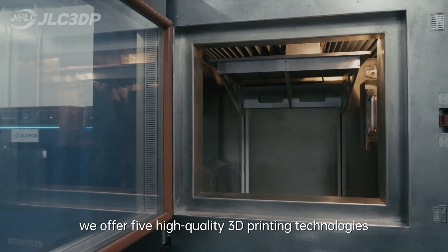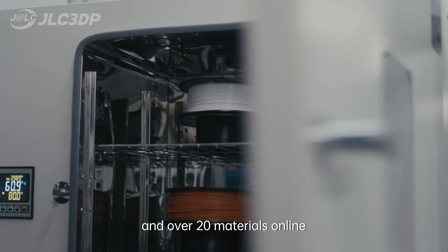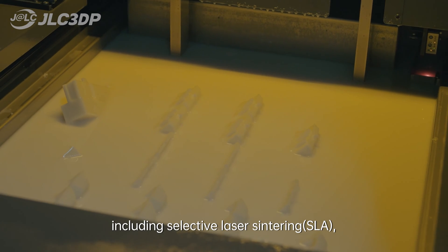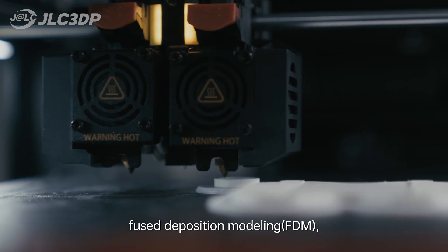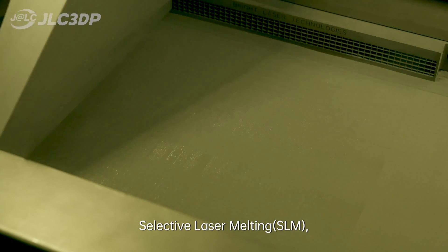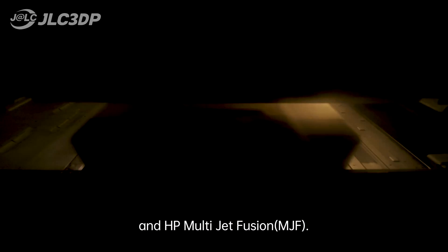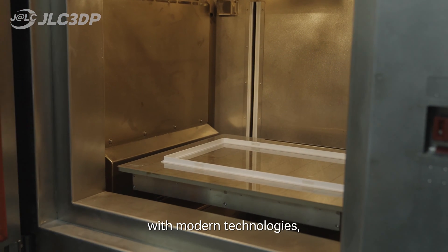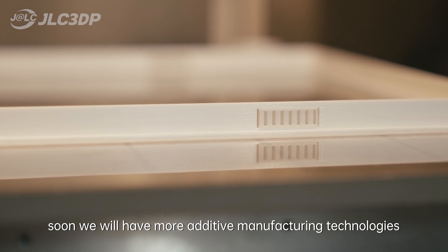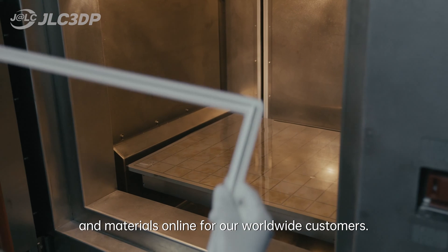For 3D printing, we offer 5 high-quality 3D printing technologies and over 20 materials online, including Selective Laser Sintering, Fused Deposition Modeling, Stereolithography, Selective Laser Melting, and HP Multi Jet Fusion. Since we keep on updating our process with modern technologies, soon we will have more additive manufacturing technologies and materials online for our worldwide customers.